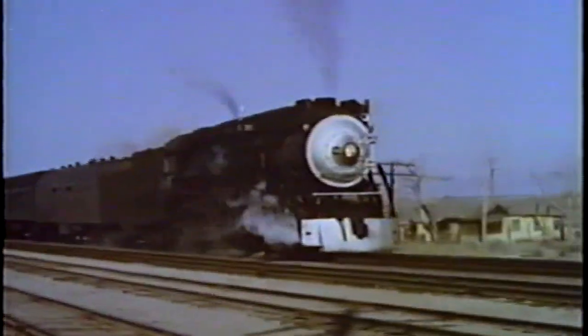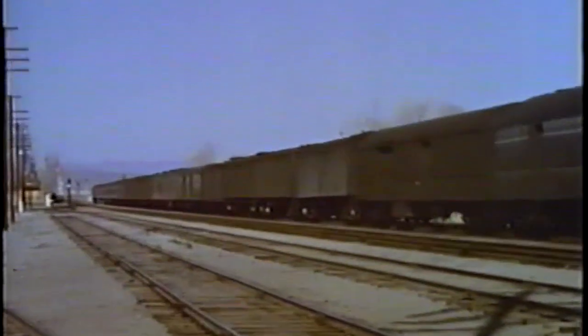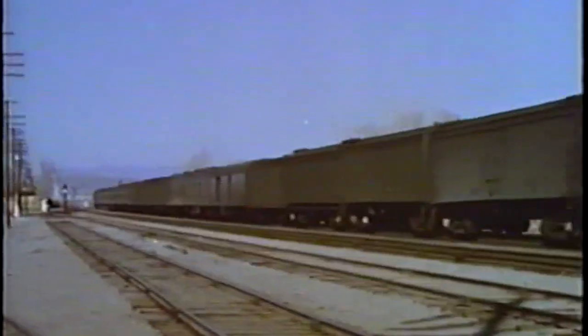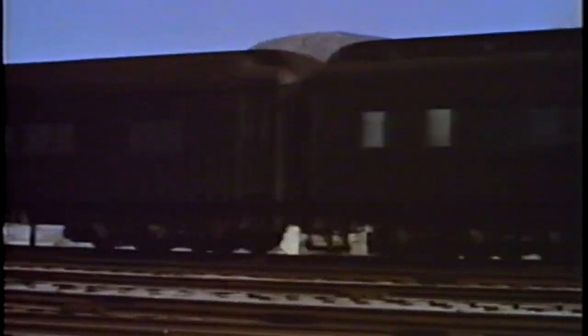The opening scenes show operation of the G.S. class locomotives in the Nevada desert east of Reno, on the mail, the Gold Coast, and also cab forwards returning from helper duties on Donner Pass.